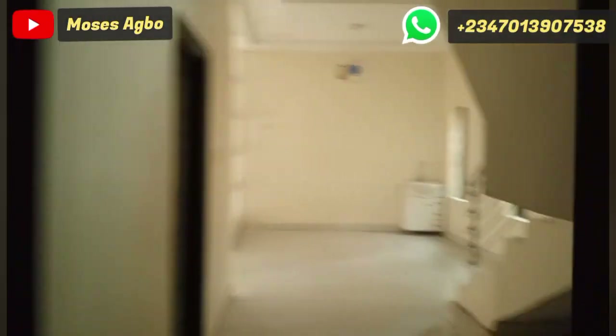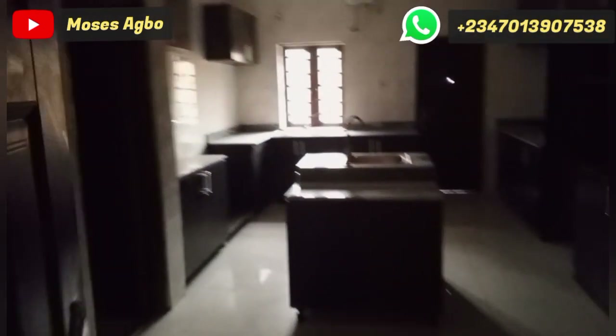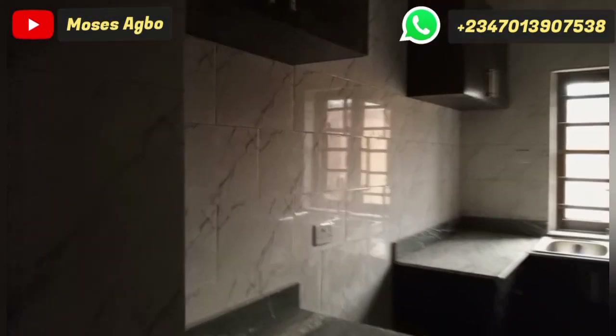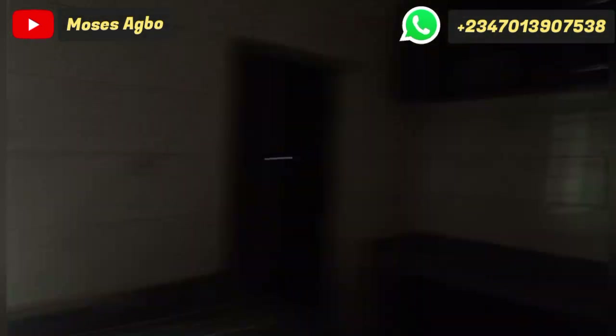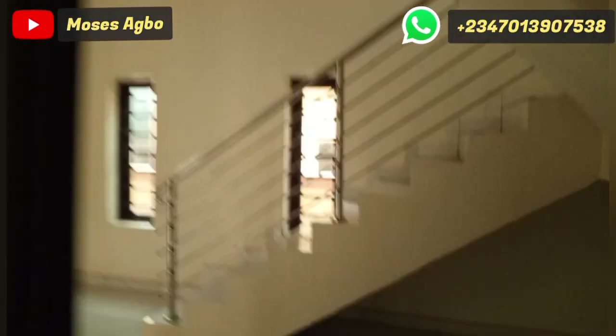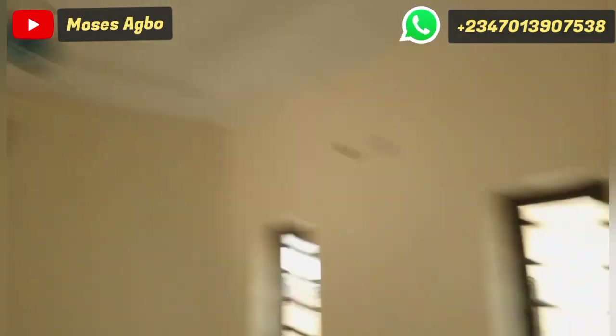Up next is the kitchen — it is very big and massive. It's a cloudy day, so it may seem a bit dark, but you can see the kitchen is very wide and massive. This is the store inside the kitchen. It comes with good kitchen cabinets.